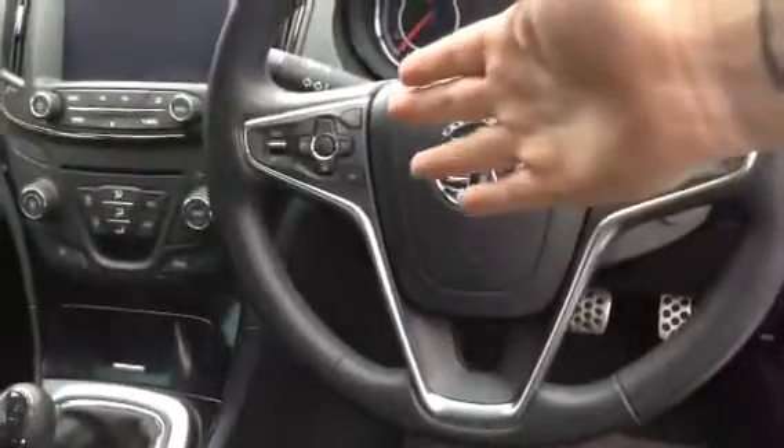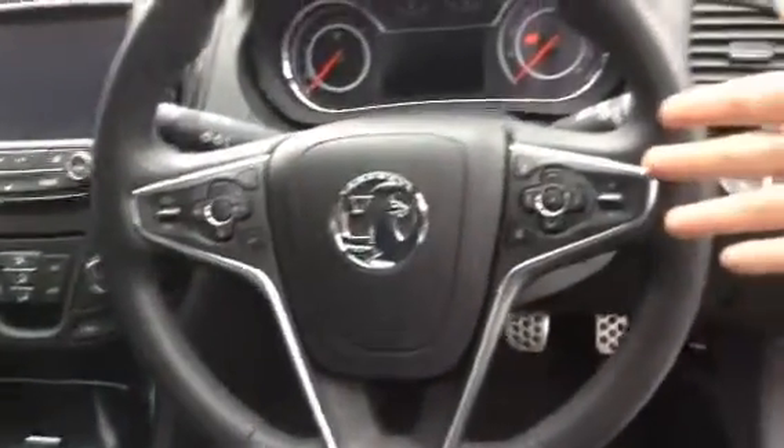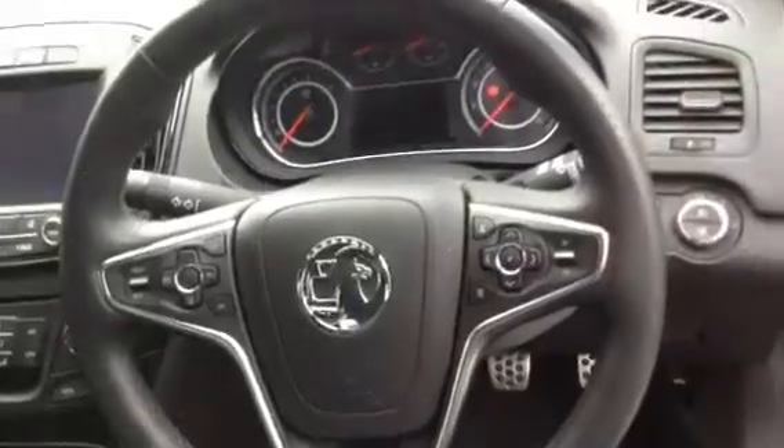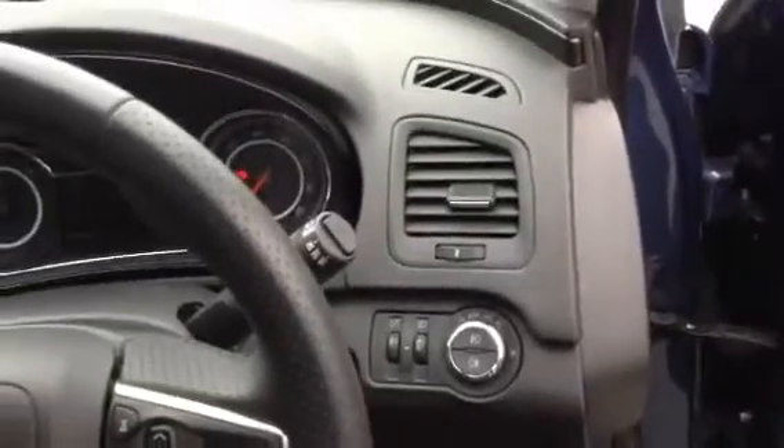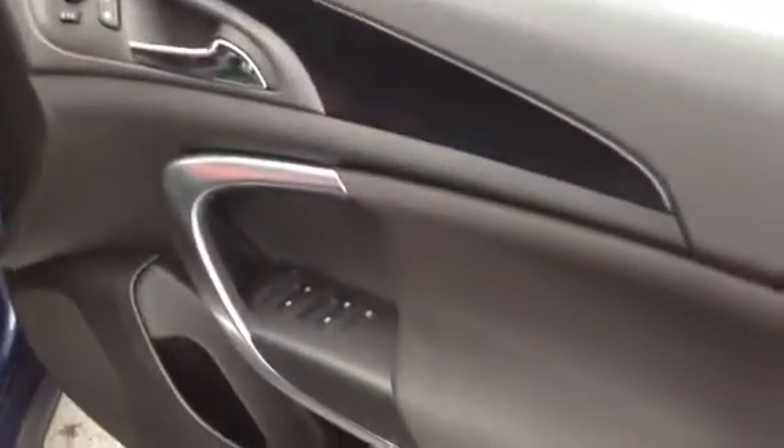Moving up to the driver's side, you've got your cruise control and your radio controls. Rain sensitive wipers and automatic lighting control, sports front seats, electronic height adjustment, electric windows front and rear, and electric mirrors.